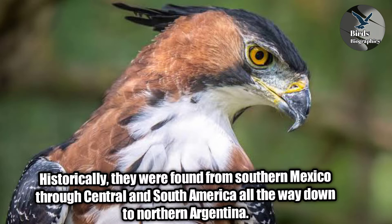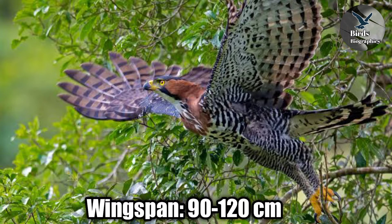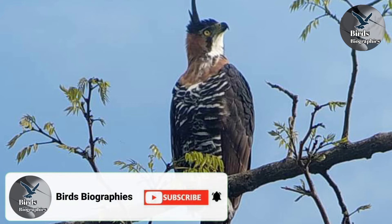Length: 58 to 64 cm. Wingspan: 90 to 120 cm. Weight: 960 to 1600 grams. Sexual maturity: approximately 3 to 5 years.